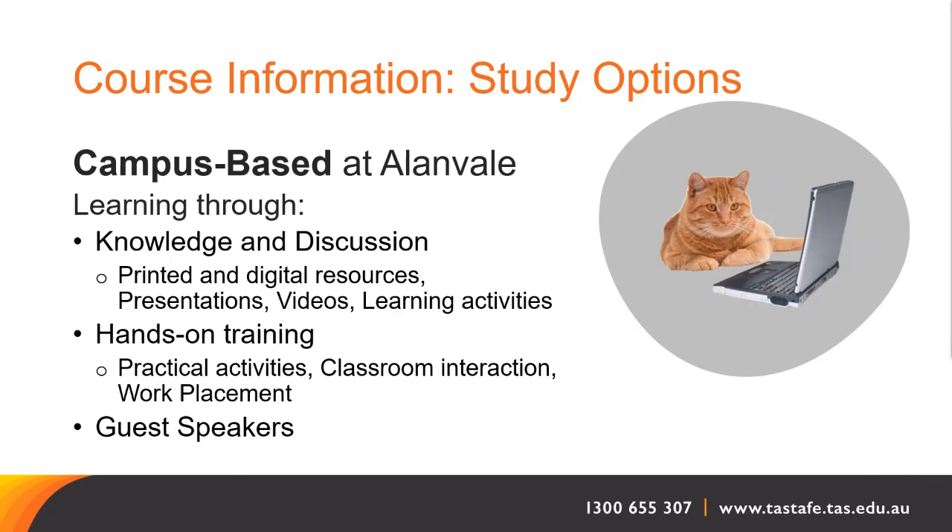Face-to-face attendance on campus is required for timetabled practical days. We invite a range of guest speakers and presenters throughout the course, covering topics ranging from wildlife and animal welfare through to veterinary medicine.